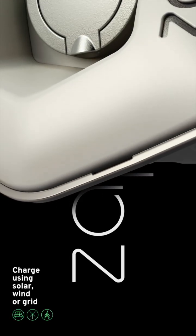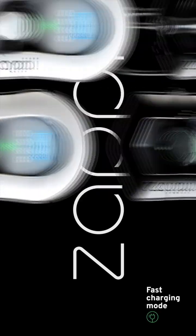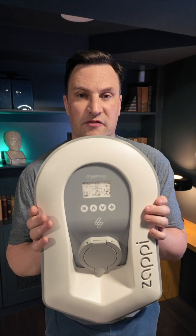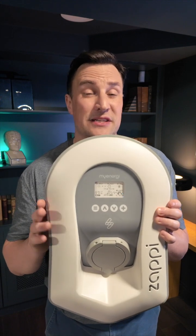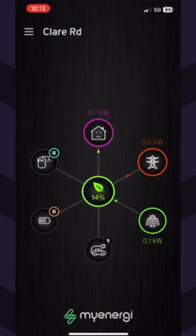The Zappi from MyEnergy was the first solar and wind turbine compatible charger on the market. It has three different charging modes — eco, eco plus, and fast — so you can pick all that, and there's a seamless integrated app as well that you can download for Android and iPhone.